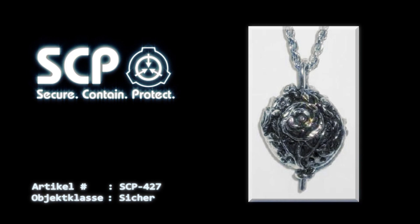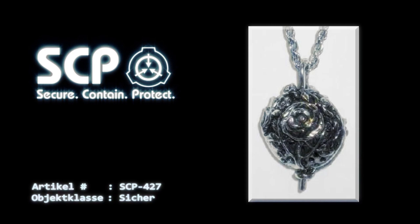SCP-427 wird zur Zeit als eine Art Teilersatz für SCP-500-Pillen verwendet, da es in der Lage ist, die meisten Dinge zu heilen, die auch SCP-500 heilen kann. Alle Optimierungen, die von SCP-427 vermittelt werden, sind kumulativ. Die Aufsicht hat die Nebenwirkungen als akzeptables Risiko eingestuft, aber die Benutzer müssen ihre gesamte Belastungszeit sorgfältig aufzeichnen, da zu viele Mutationen einen Terminierungsgrund darstellen.